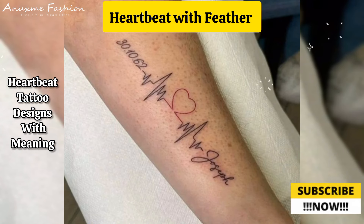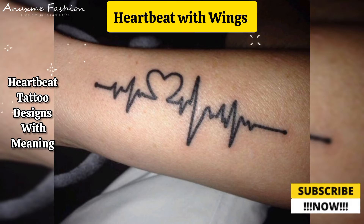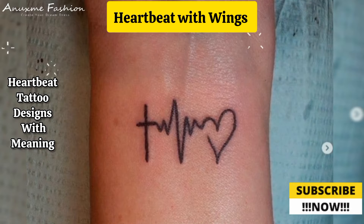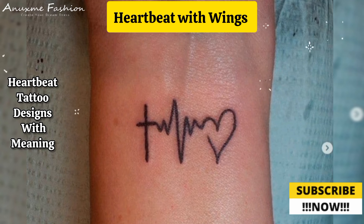Heartbeat with wings: add angel wings or bird wings to the heartbeat line, symbolizing freedom and elevation. Names can be integrated into the design to honor loved ones who have passed away.